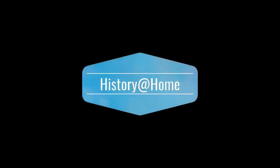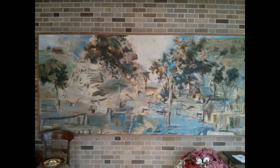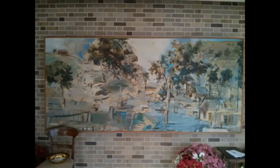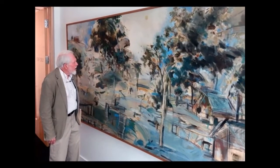Welcome to History at Home, bringing the museum to you. I'm Sarah Byers. Venture into the research room at the Niagara Falls History Museum and you'll see a story of early Christian practice in Niagara Falls, illustrated through the vast pastoral painting Circuit Riders by Anthony Urquhart.